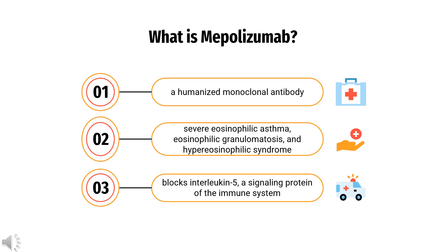Mepolizumab, sold under the brand name Nucala by GlaxoSmithKline, is a humanized monoclonal antibody used for the treatment of severe eosinophilic asthma, eosinophilic granulomatosis, and hypereosinophilic syndrome. It recognizes and blocks interleukin-5, a signaling protein of the immune system.